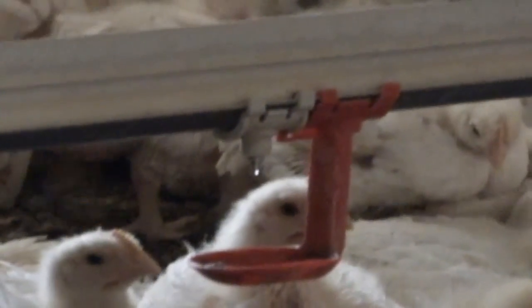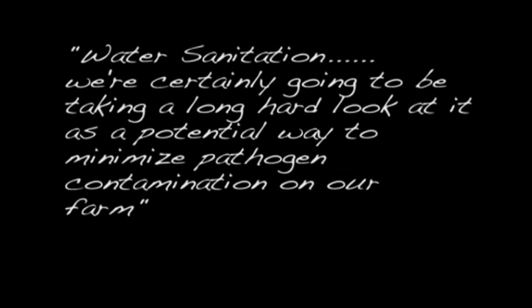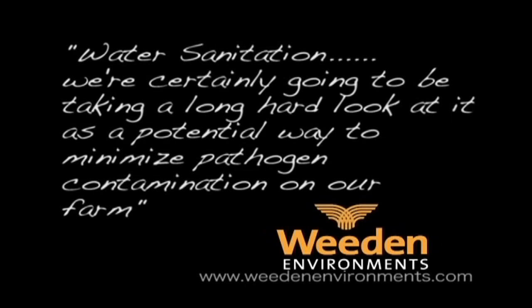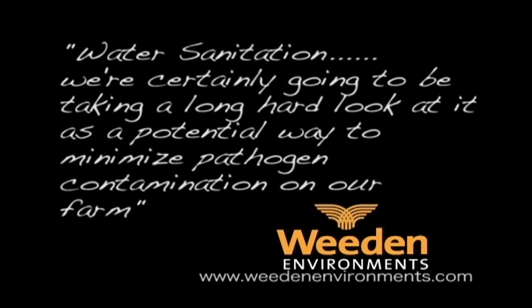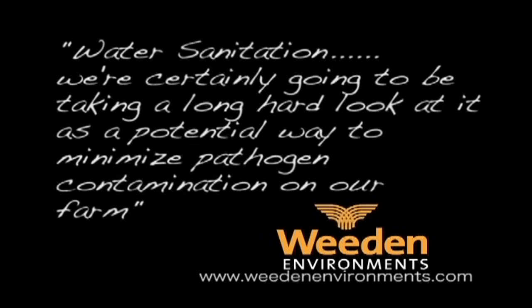It's going to minimize the spread of disease through a flock. Water sanitation in the last few years has received a tremendous amount of interest, and we're certainly going to be taking a long hard look at it as a potential way to minimize pathogen contamination on our farms.